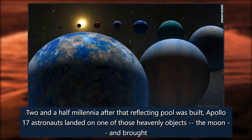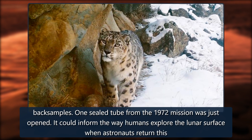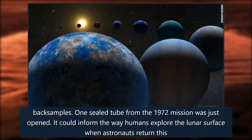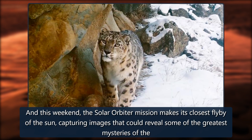Two and a half millennia after that reflecting pool was built, Apollo 17 astronauts landed on the moon and brought back samples. One sealed tube from the 1972 mission was just opened. It could inform the way humans explore the lunar surface when astronauts return.